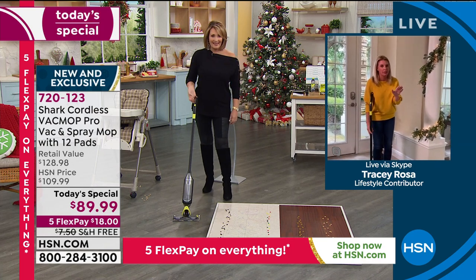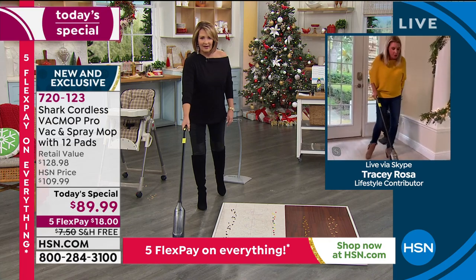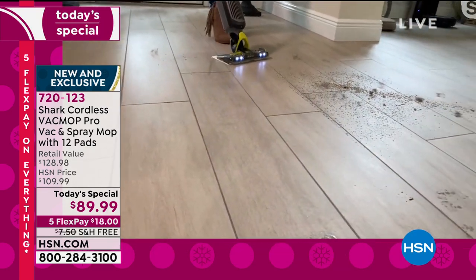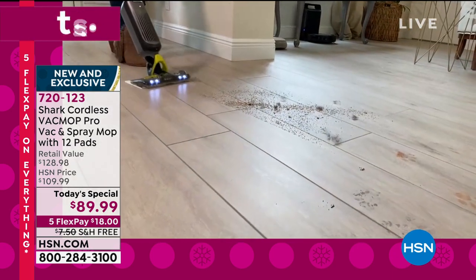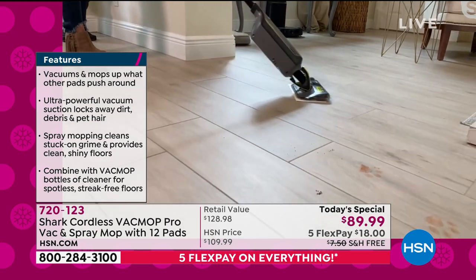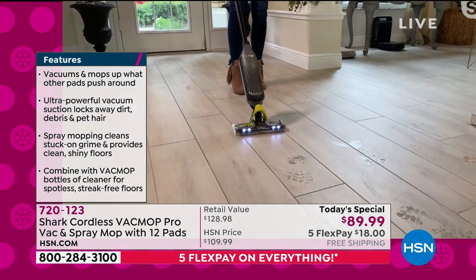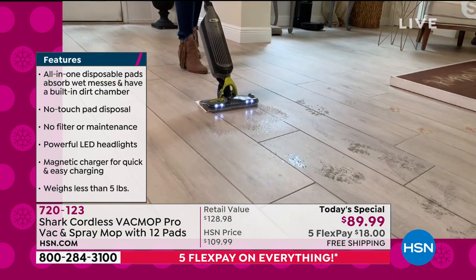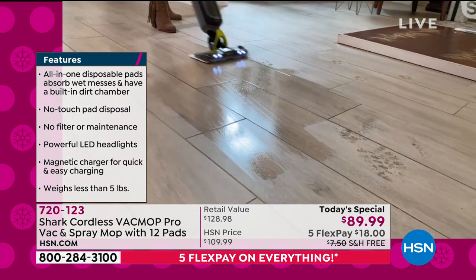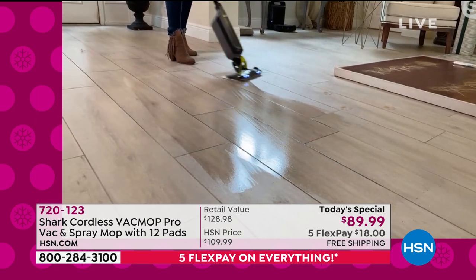Absolutely. This is a game changer when it comes to cleaning your hard surfaces. No mess is too big, no mess is too small, no mess is too wet, no mess is too dry. It is that disposable pad that revolutionized the way Shark does things. Vacuum up those big messes first, then with the press of a button, go into spray mop mode. I've cleaned up all of the dirt and leaves, but I still have a hot mess — so I'm switching it into a spray mop scenario to get all of the stuff up off the ground.